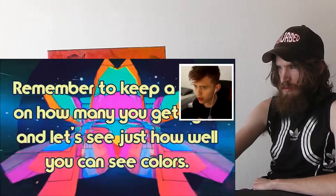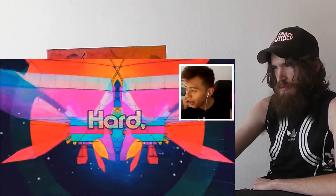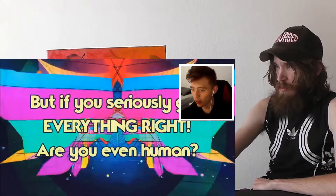Remember to keep a count on how many you get right. This is the expert one. I hope I do well on this next one because this is the hard one. The orange one on the end of the row — is that correct? Yes, that is right. I only got four in that row.